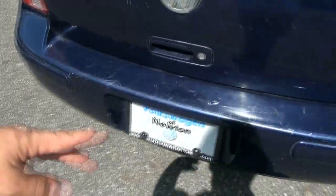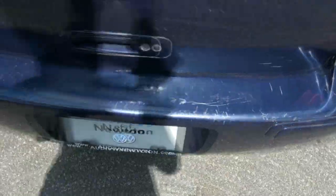It has some scuffs from probably taking stuff in and out. Well, let me just pop that open. But at the price, you really can't beat it.